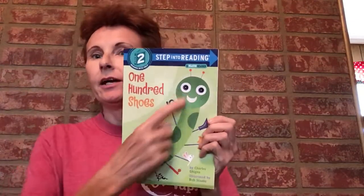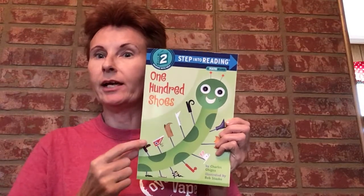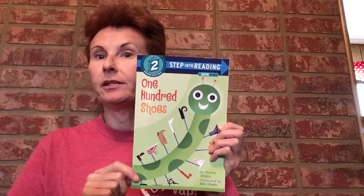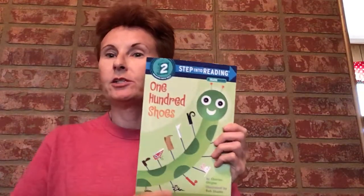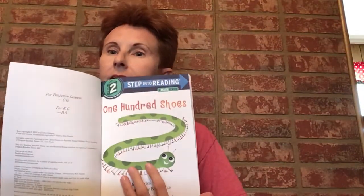On the front cover there's a caterpillar with shoes! The title is '100 Shoes.' This is the front, this is the back, and this is the spine — the spine holds the book together. Let's open our book and see what's inside. The title page!